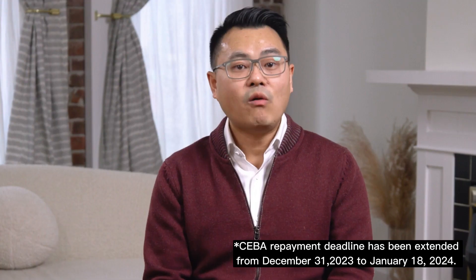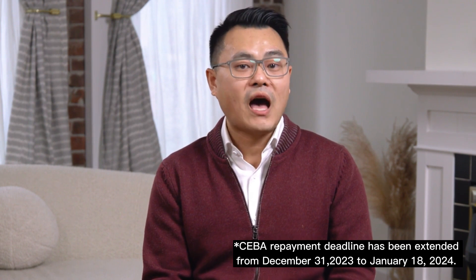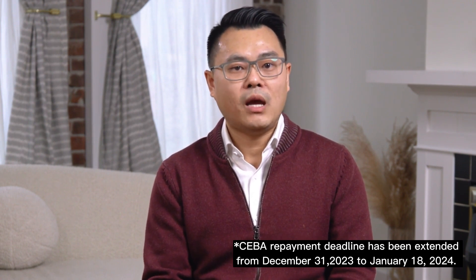If you pay by December 31st, 2023, you'll be eligible for the full forgiveness program. If you borrowed $40,000, you would only need to return $30,000. If you borrowed $60,000, you would only need to return $40,000. However, if you don't have the funds, then the whole balance converts into a five-year 5% repayment loan.